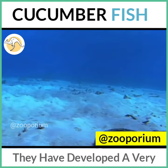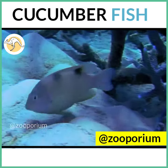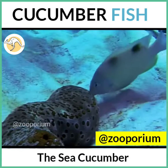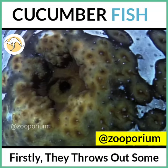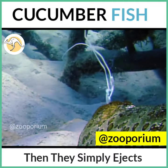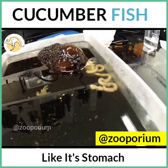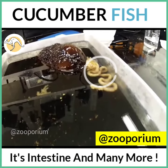They have developed a very unmannerly but extremely effective defensive trick. When an enemy approaches the sea cucumber, firstly they throw out some slime threads to entangle the enemy. But if they fail in this, the sea cucumber simply ejects all of its internal organs — like its stomach, its intestine, and many more.